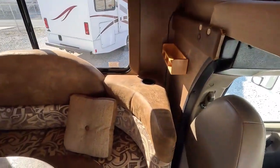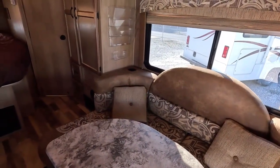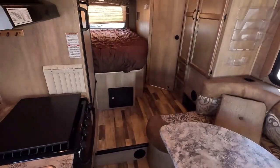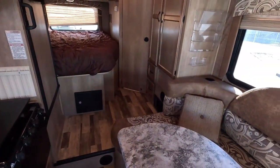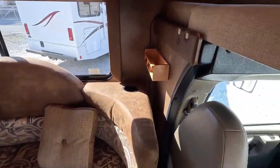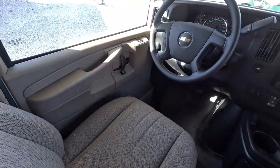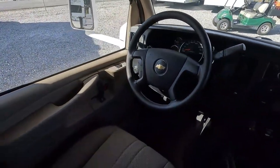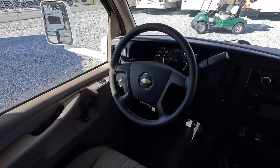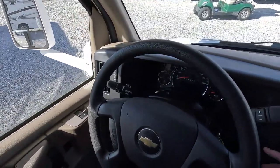A couple points about not having a slide: a slide out does give you more room when set up, but they take a lot of room when they're in and you have to adjust everything when traveling. What you see here is what it is when you're traveling or set up at the campsite — nothing changes. And the fact you can get into a smaller site. I've been to many campgrounds where you can get a smaller unit without a slide into a spot that you couldn't with a bigger unit with a slide. Honestly, this is an easy size to drive and park.